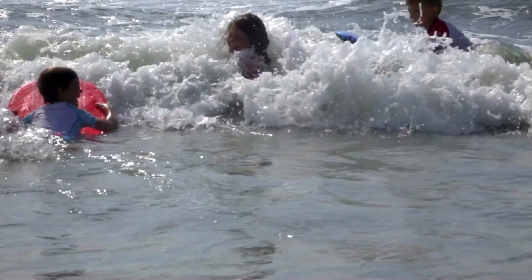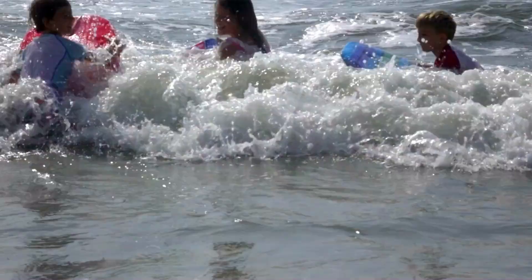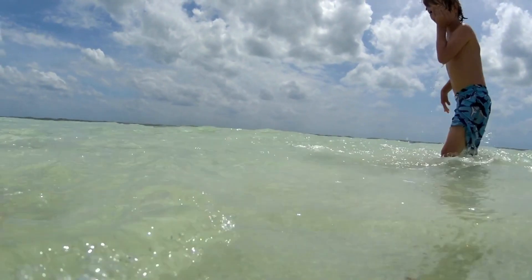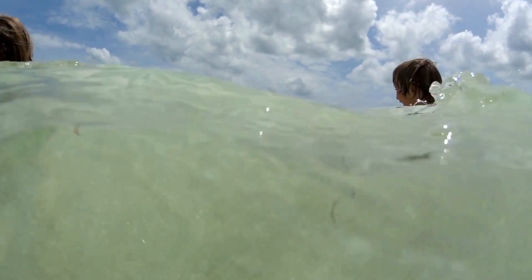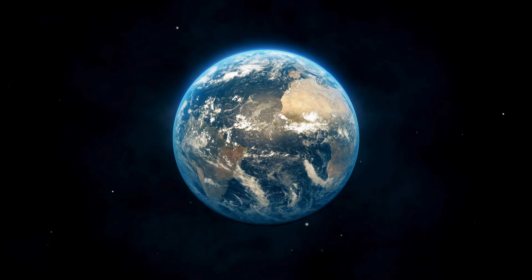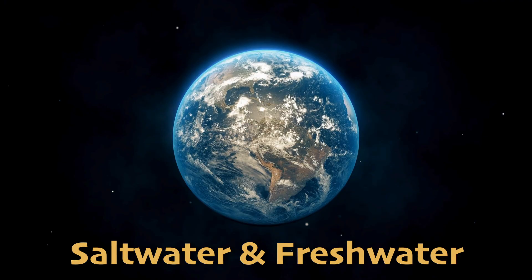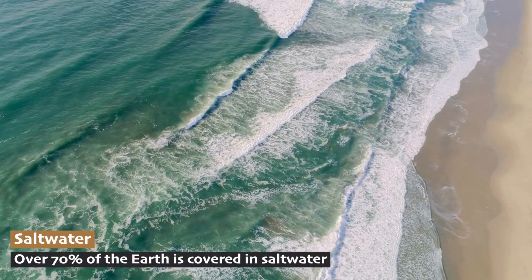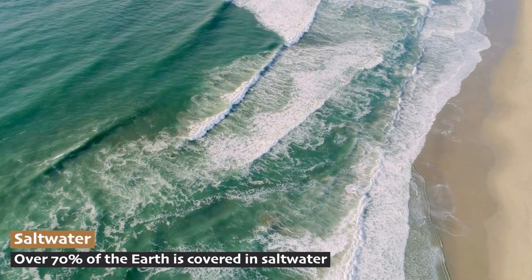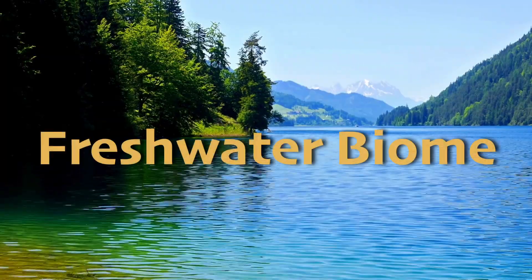Have you ever gone swimming in the ocean and accidentally taken a big gulp of water? Yuck! It's so salty! But not all water you find in nature is like this. On our beautiful planet Earth, water comes in two flavors: saltwater and freshwater. While most of the water on Earth is the salty variety, today we're going to be exploring the freshwater biome.